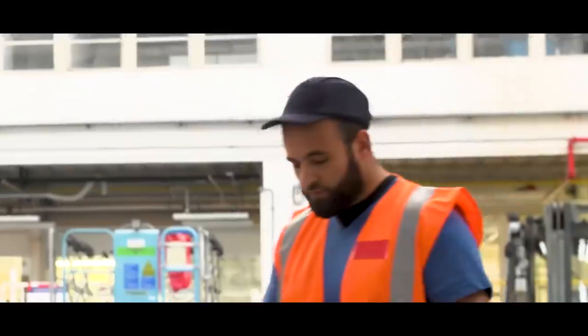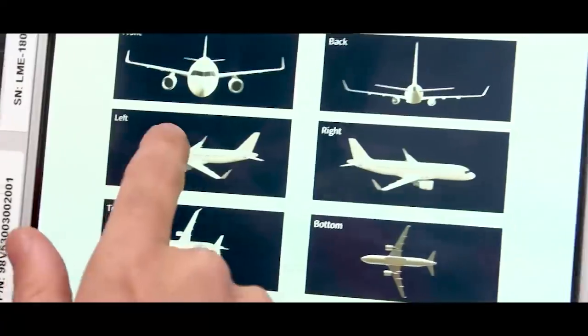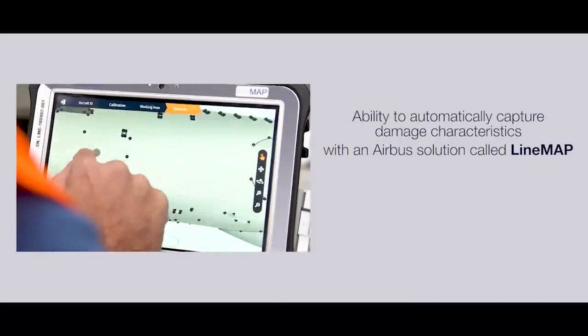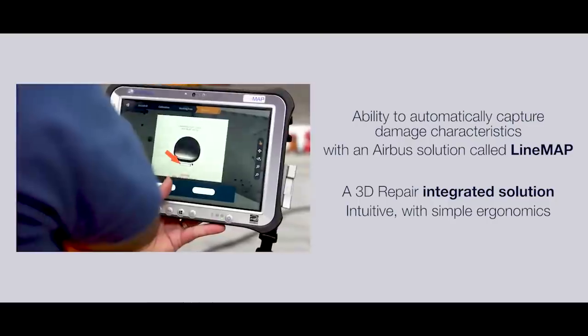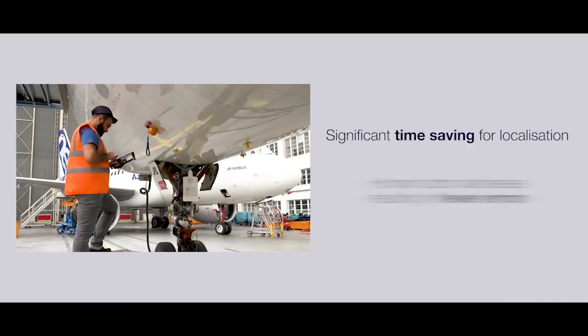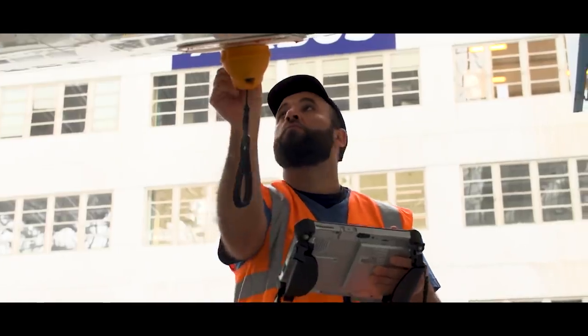Believe me, 3D Repair has even more surprises in store. Just look at the line map, which will help me precisely locate the point of impact. A highly intuitive interface that is really easy to use with a well thought out ergonomic design. And above all, a time saving of about half an hour to localise an impact, and that is just priceless.